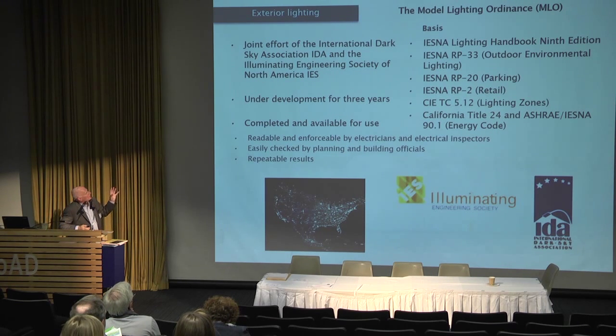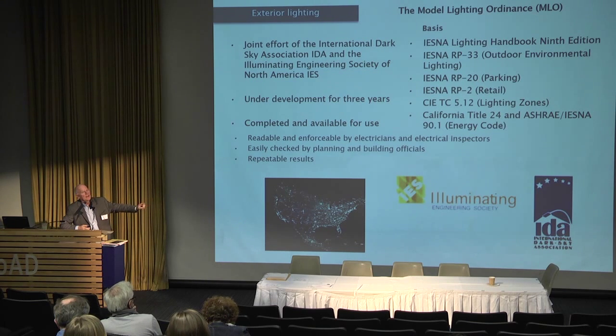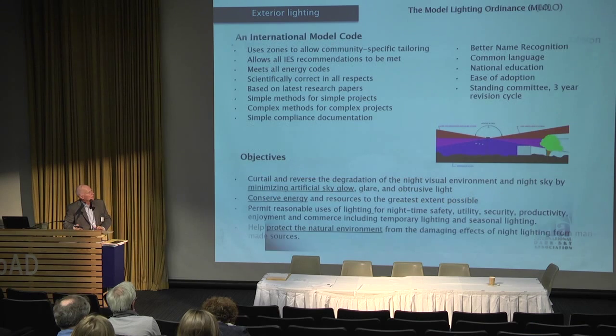For exterior lighting, there is a new Model Lighting Ordinance — the MLO — available for free on the IES website. It was written by professional lighting designers through the Illuminating Engineering Society and the Dark Sky Association. It's prescriptive and helps produce beautiful, glare-free, dark sky compliant lighting after dark. It took seven years to put together.